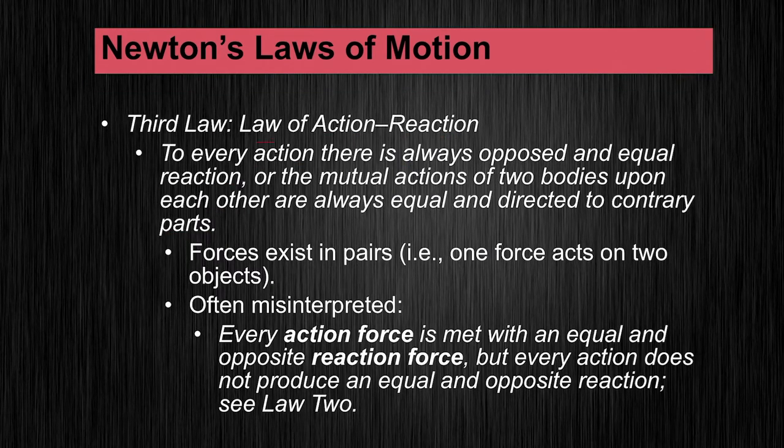The third law is the law of action and reaction. It states that to every action there is always an opposed and equal reaction, or the mutual actions of two bodies upon each other are always equal and directed to contrary parts. This one, in my opinion, is the most confusing as far as the wording goes, but it really just means that forces exist in pairs. Every action force is met with an equal and opposite reaction force — that's true. But every action does not produce an equal and opposite reaction, because of law two.